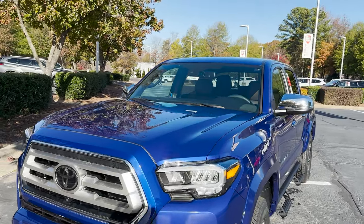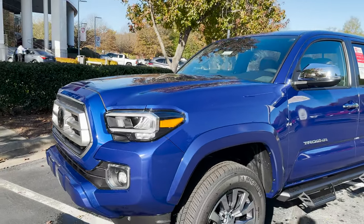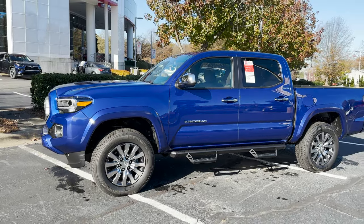This has a 3.5-liter V6 engine, gives you 278 horsepower and 265 pound-feet of torque. It's matched with a six-speed automatic transmission. This one here is 4x4 with a five-foot bed.